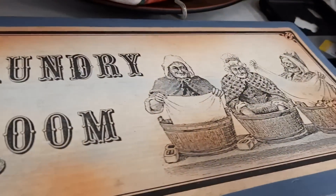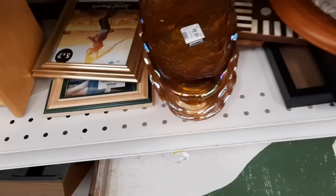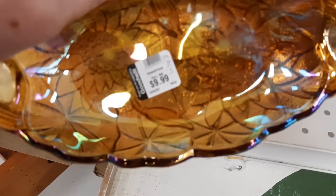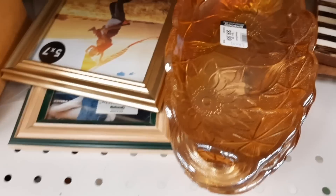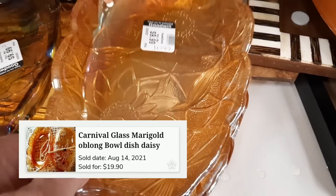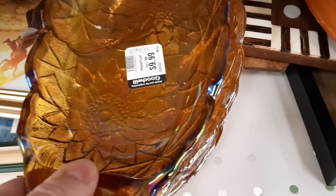Sometimes I feel like this whenever I'm folding laundry — like it's never going to end. These were marked $9.99 each, which I thought was crazy. Here is a sold comp, and the sold comp is 2 for $19.90. So I think $10 a piece was a little high.